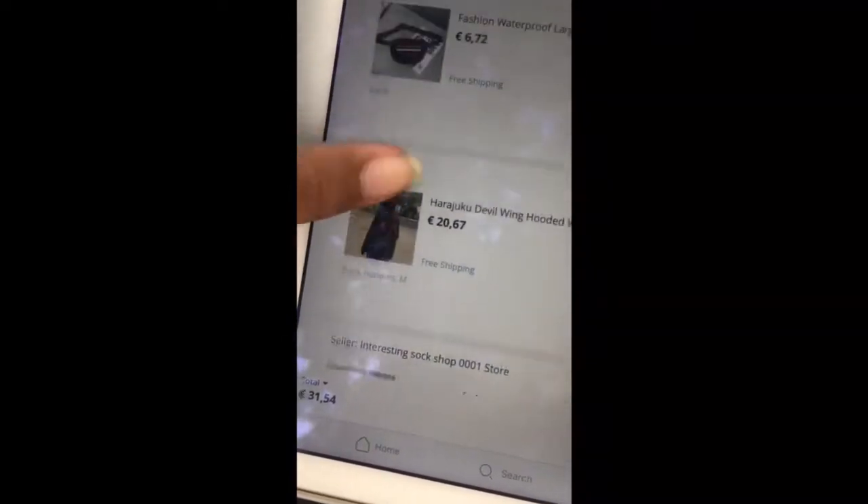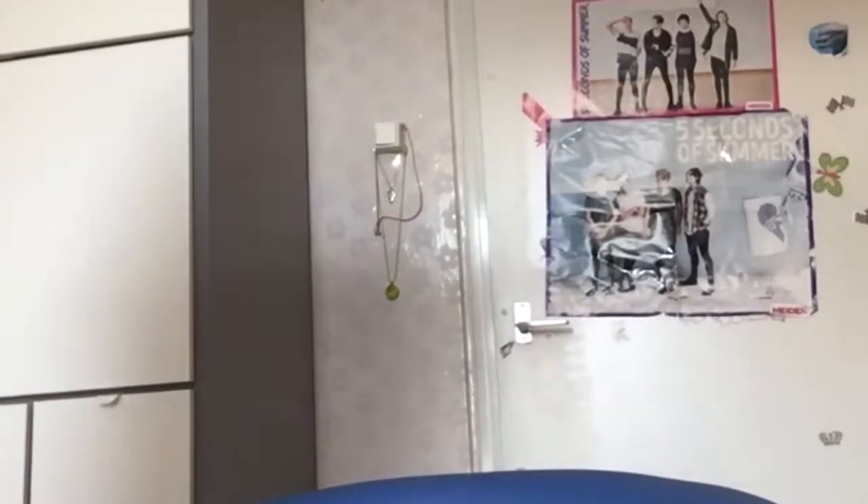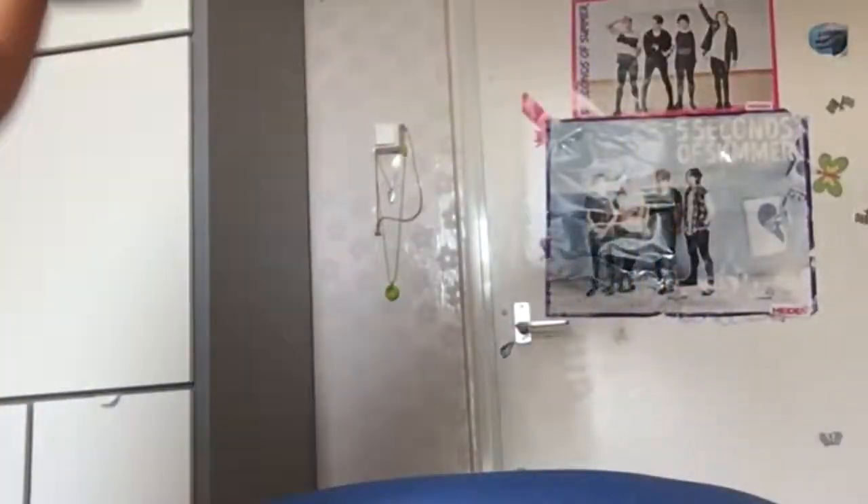In my last video you probably saw me impulsively buying stuff from AliExpress in Austria. I'm probably gonna buy more if I like what I got, so let's start. Let's grab the scissors and start cutting her up — I waited to open my packages so be proud of me.